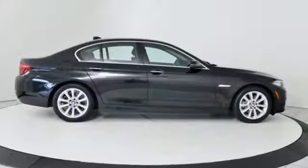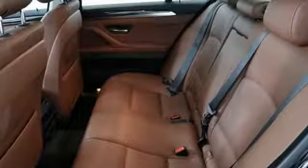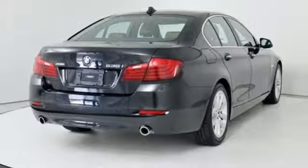It's equipped for all your driving needs and wants. Integrated navigation system with voice activation, auto-dimming mirrors, dual-zone climate control, auto-dimming rearview mirror, Bluetooth, and power tilting steering column.